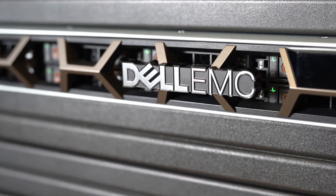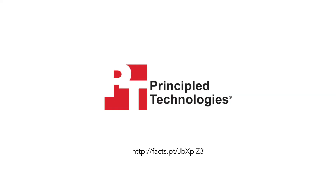This was just a peek at the next generation of Dell EMC PowerEdge servers. To learn more about these new features and our hands-on experience with them, visit principledtechnologies.com.